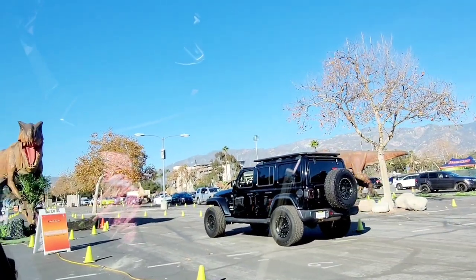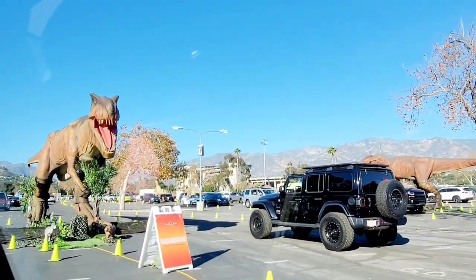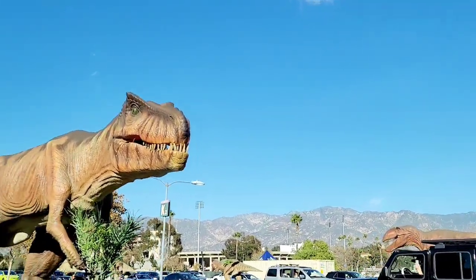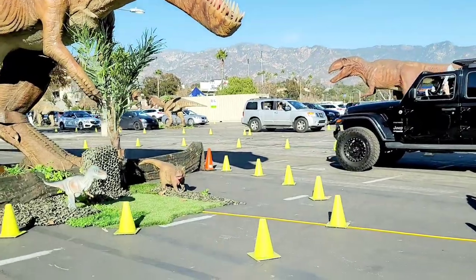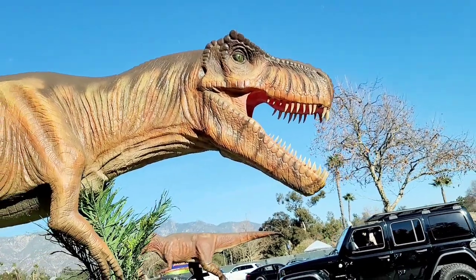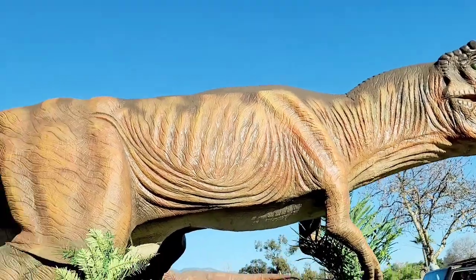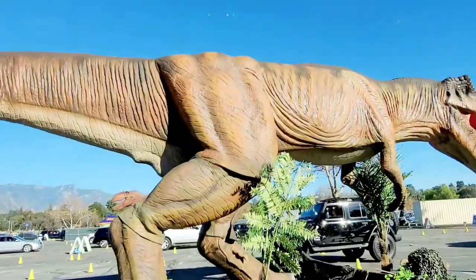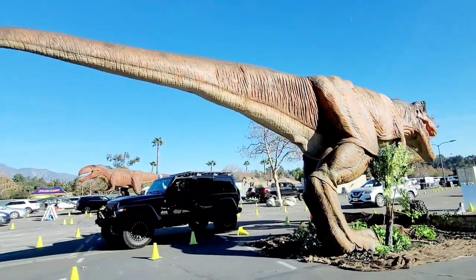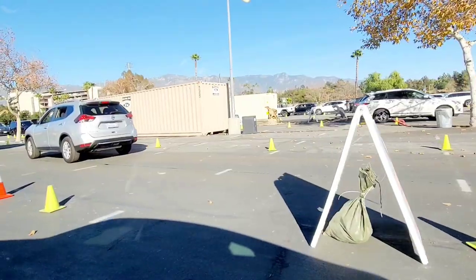T-Rex had very short arms, so it couldn't brush its teeth. That means its mouth was filled with bits of its last meal, filling its mouth with bacteria. When T-Rex went hunting, it would sometimes bite into prey that got away. If that happened, some of the bacteria from T-Rex's mouth might infect the wound, causing the prey animal to get sick. T-Rex could use its terrific sense of smell to track that prey down. Let's get out of here before that other Rex picks up our scent — on to the next area, the Triceratops.